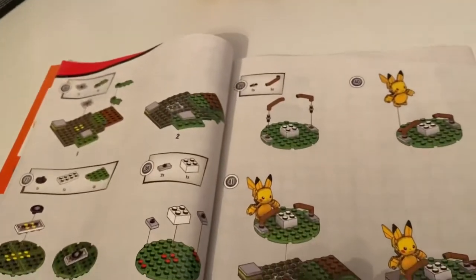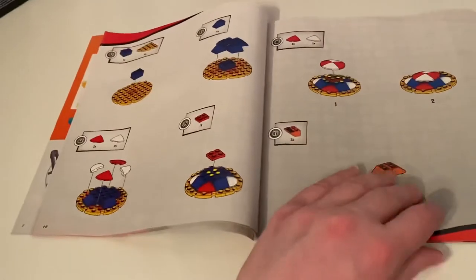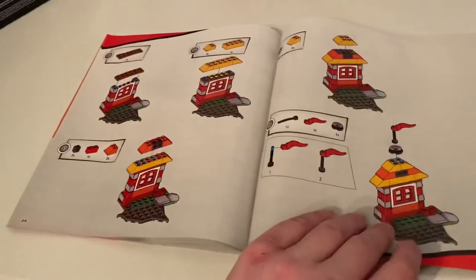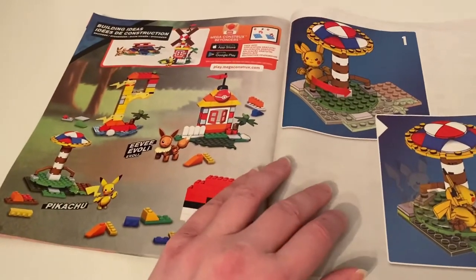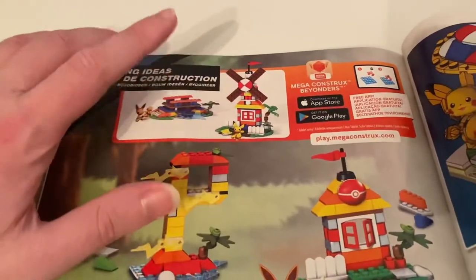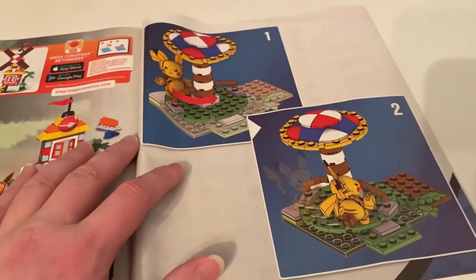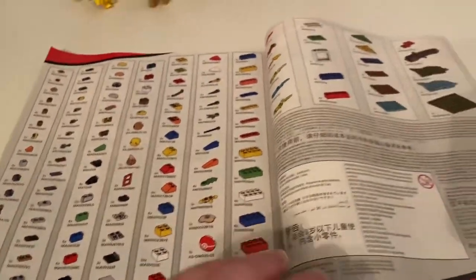It also shows how to build the roundabout and the clubhouse. You can also build a bridge and a windmill by using an app, though I can't find it on App Stores - it was only available in North America. And it shows the number of pieces in the set.